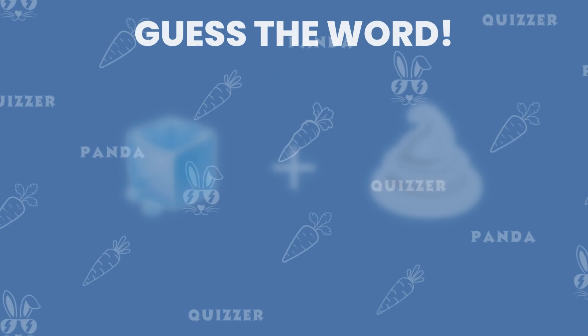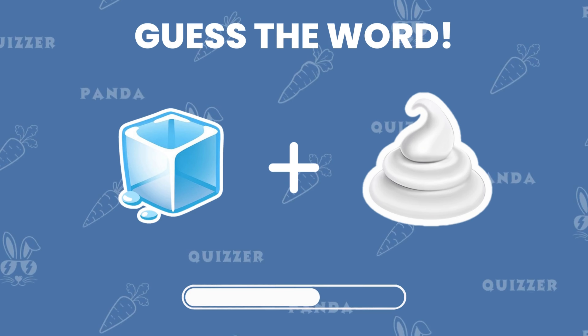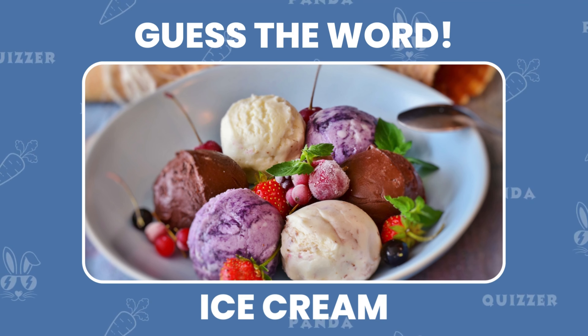Let's switch it up with an emoji puzzle. Can you guess the word just by looking at these emojis? Well done! It's an ice cream!